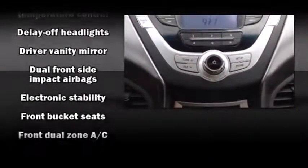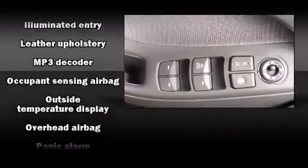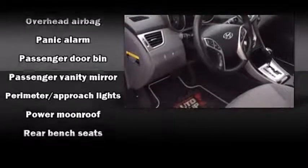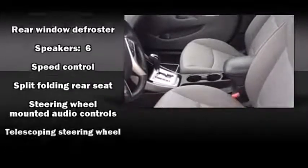Premium sound drives six speakers, providing you and your passengers a sensational audio experience. Hyundai ensures the safety and security of its passengers with equipment such as dual front impact airbags with occupant sensing airbag and a panic alarm.